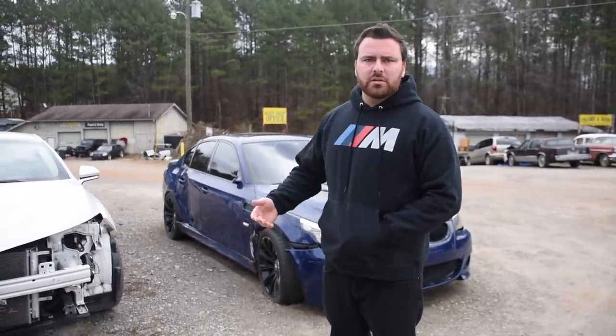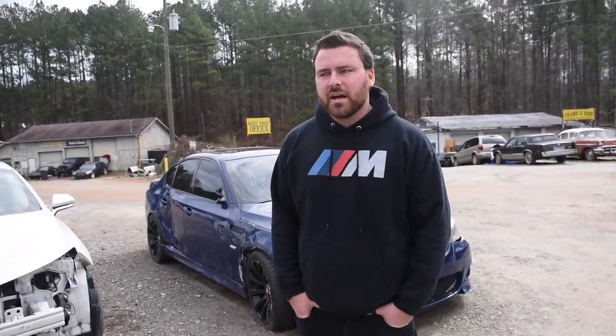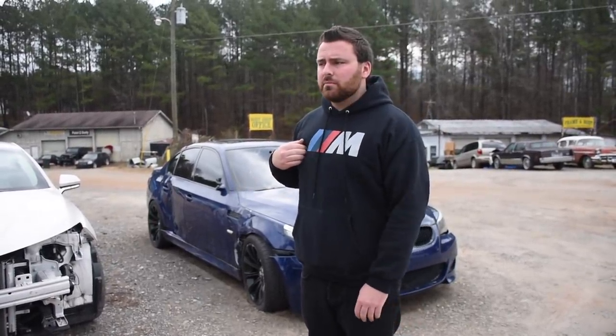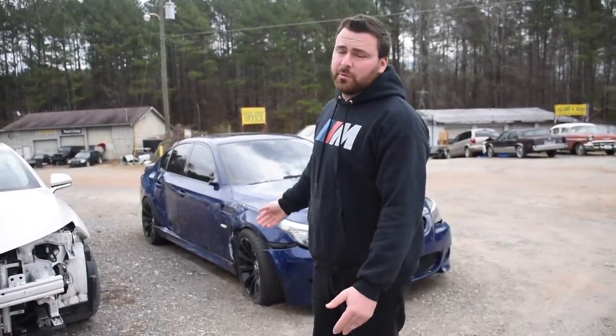I just bought those headers for the car like a month before this accident and I was so excited to put them on. I guess I could sell those to help with costs. I don't know what I'm going to do.